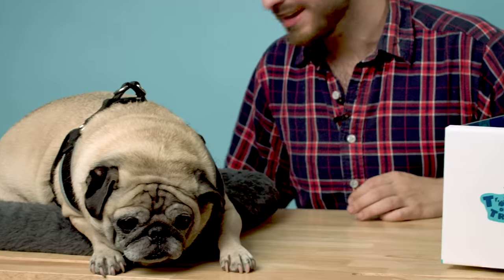Noodle, you look so good today. I don't know if you guys have noticed, but Noodle's lost a little weight — he's been on a weight-loss journey for quite some time. Last time we checked in, he lost 0.4 ounces, which is a really big deal for him.